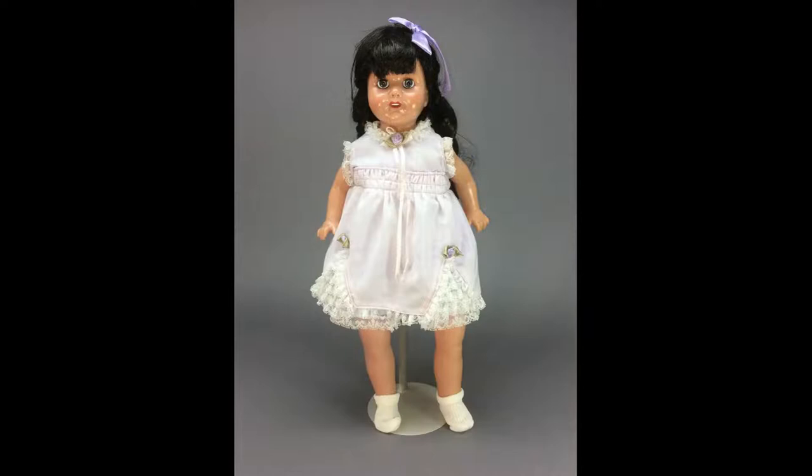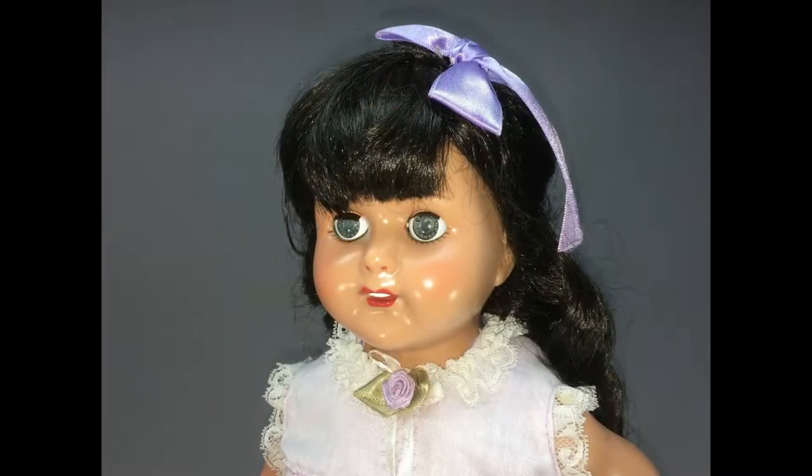Rosemary is a vinyl reproduction of Effanbee's 1920s composition doll. This 1990s version is 18 inches tall and has raven black hair and sausage curls.